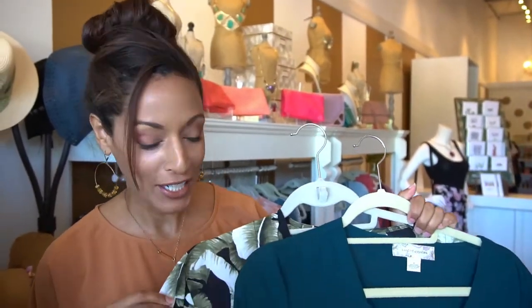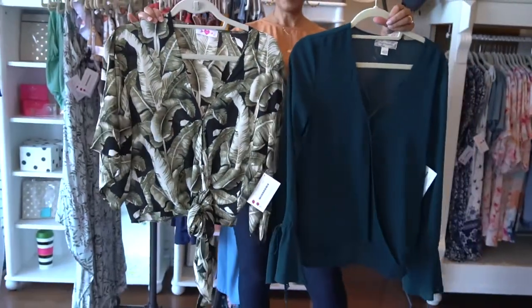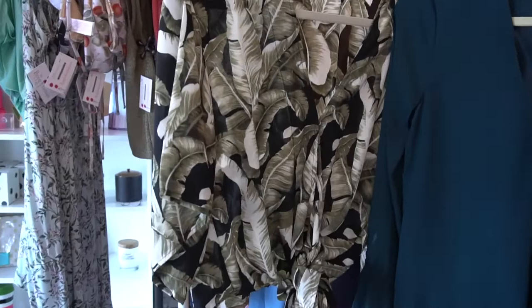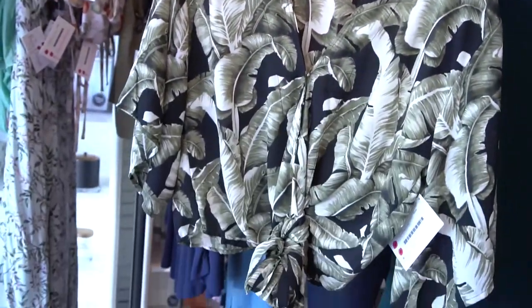One of my all-time favorite colors is green, and green is so in this year. This is the most flattering top for any body type because the v-neck elongates your torso while also downplaying your midsection. Also notice the palm print — very resort, very Florida.